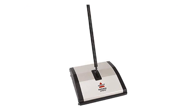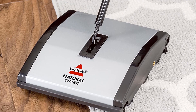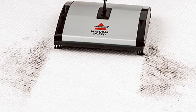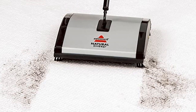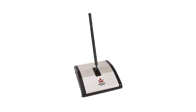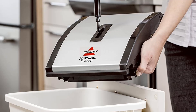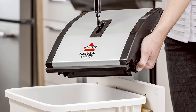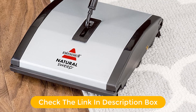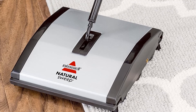Number one, our top pick is the Bissell 92N0A Natural Sweep Carpet and Floor Sweeper. This is the perfect cleaning solution for any home. It is designed with a dual rotating system and two corner edge brushes to lift and remove dirt and debris from carpets, rugs, and hard floors. Its low profile design makes it easy to maneuver, protecting walls and furniture from scratches. Its cordless design allows you to take it anywhere, making it an ideal choice for quick cleanups.